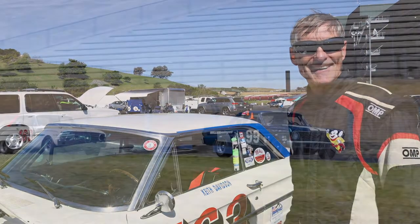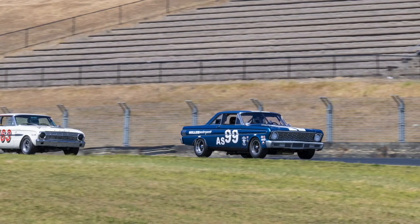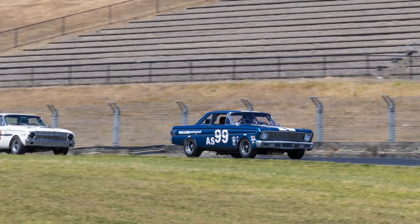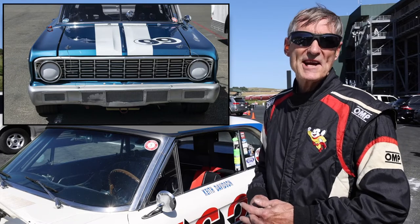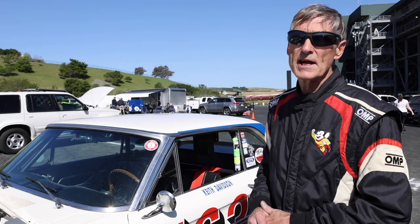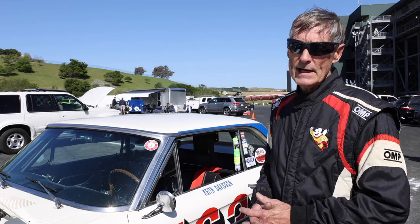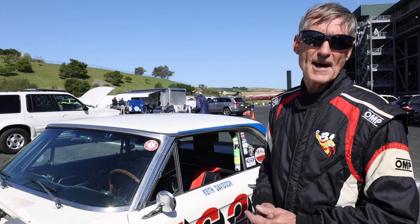There are two Falcons here at this event. This is a '63, and that's John Long — he's got a '64. In 1964 they were homologated with fiberglass bits, and they raced in the Monte Carlo Rally, same as this car in '63. But in SCCA they were allowed to run with fiberglass, so they were very light and very fast.